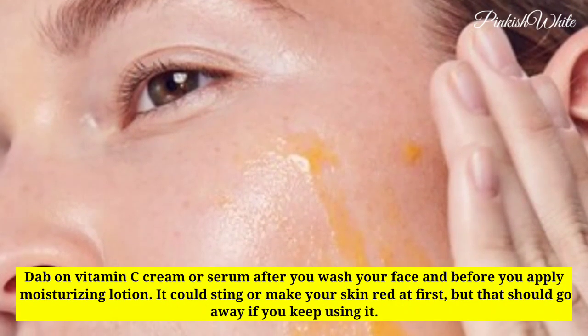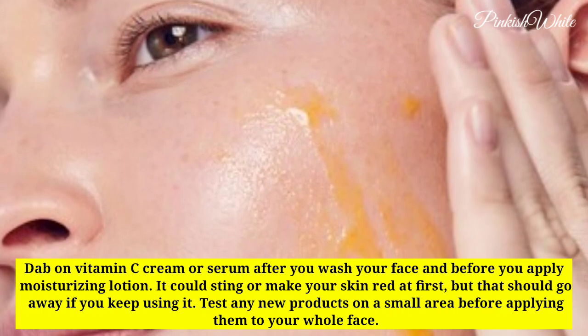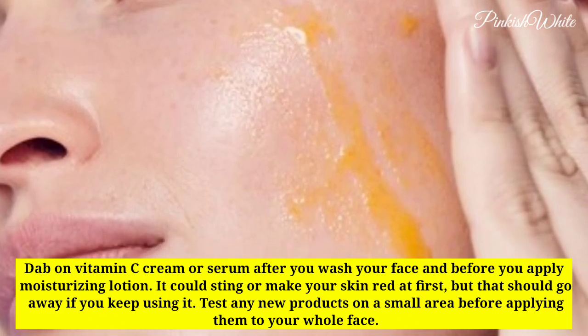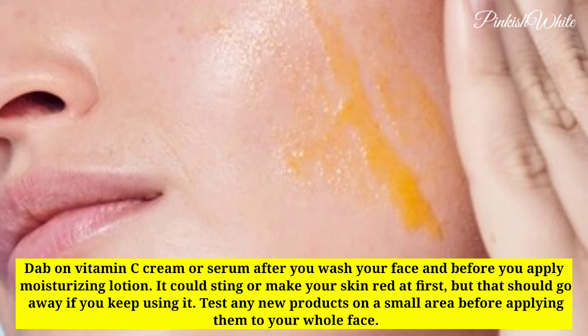Dab on vitamin C cream or serum after you wash your face and before you apply moisturizing lotion. It could sting or make your skin red at first, but that should go away if you keep using it. Test any new products on a small area before applying them to your whole face.